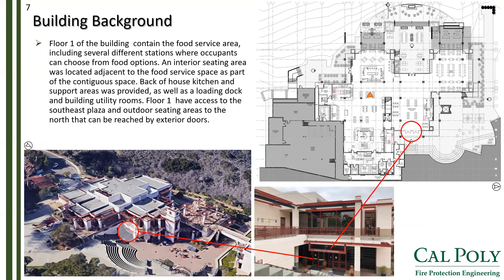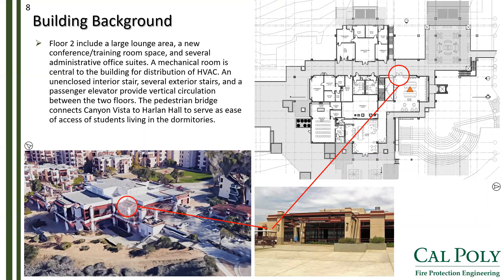Displayed here are the interior spaces of floor one and how to access the main front door, as marked in red circles. Floor one contains the food service area, where we show in an orange triangle the location of design fire scenario two, which we will cover in the performance-based design section. Floor two also shows how to access the main front door, and contains the large lounge or office area, again with an orange triangle indicating the location of design fire scenario two. Not shown here is the mechanical penthouse level, which is central to the building for HVAC distribution and is mainly non-occupiable, available only for service personnel.